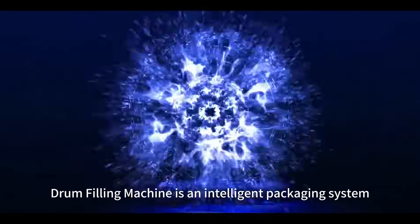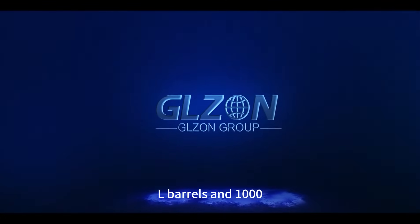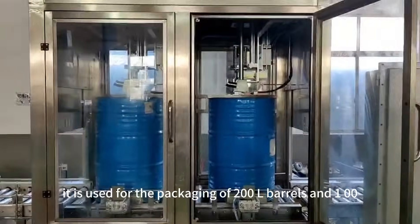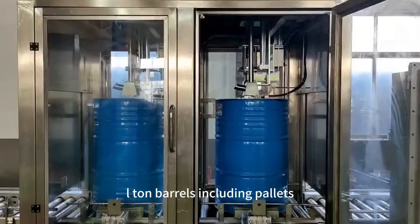The drum filling machine is an intelligent packaging system designed for the packaging of 200L barrels and 1000L tonne barrels of liquids in explosion-proof environments. It is used for the packaging of 200L barrels and 1000L tonne barrels, including pallets.